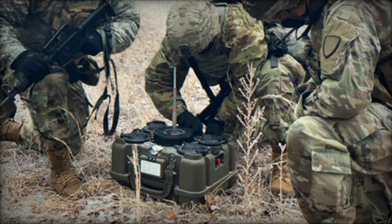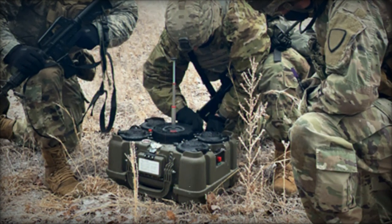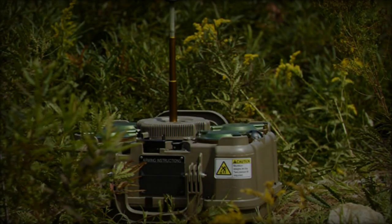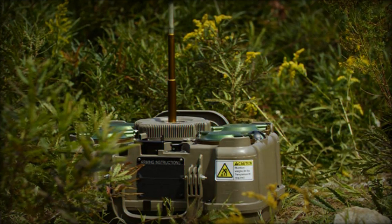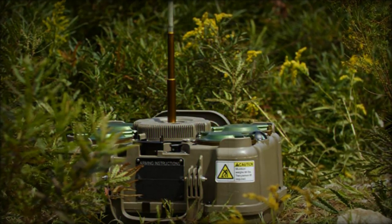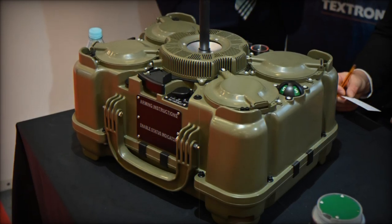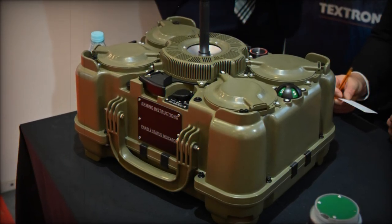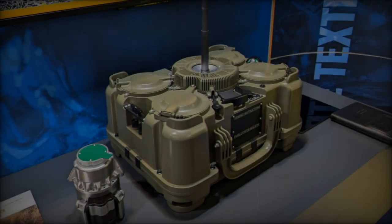The XM-250 is not the only system in the field of counter-mobility and terrain shaping, but its advanced features set it apart from similar technologies. For example, Germany's DM-22 and the U.S. Army's M7 Spyder are both effective in blocking armored vehicles. The DM-22, equipped with a shaped charge, is effective against armored targets but lacks the remote control capabilities offered by the XM-250.